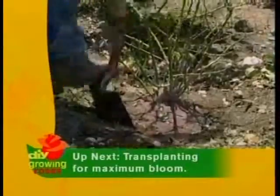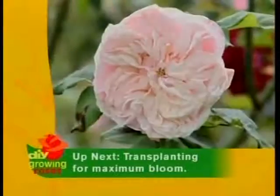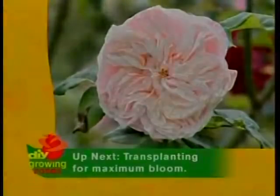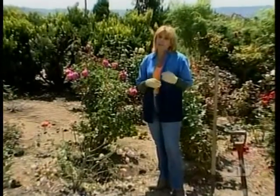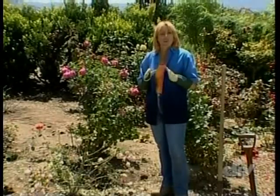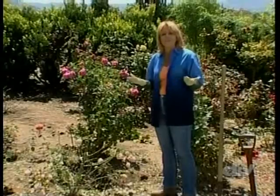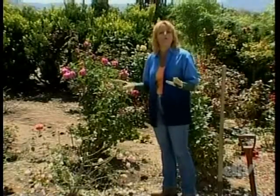Now don't go away. We're going to show you how to transplant an existing old rose to another area of your garden to maximize that once-a-year bloom. Today's how-to demonstration is essential if you want to relocate a rose to another spot in your yard. It's all about transplanting and the extra care needed when digging and uprooting any rose, especially old ones.